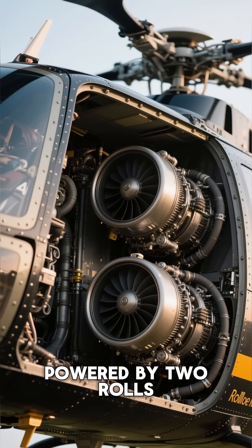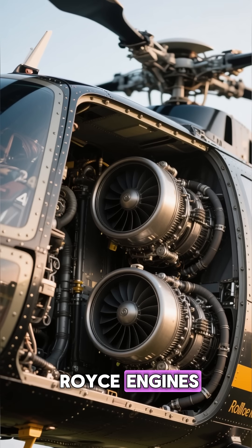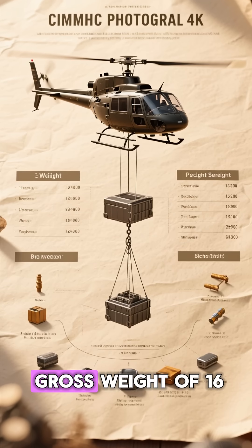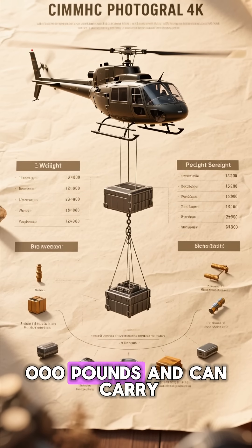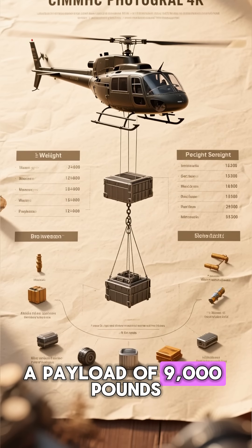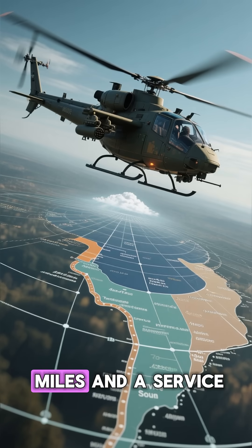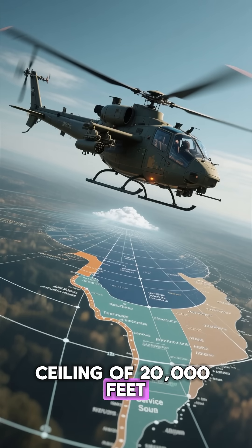The King Stallion is powered by two Rolls-Royce engines, each producing 4,000 horsepower. It has a maximum gross weight of 16,000 pounds and can carry a payload of 9,000 pounds. The helicopter has a range of 530 nautical miles and a service ceiling of 20,000 feet.